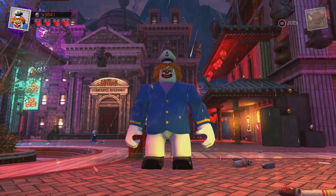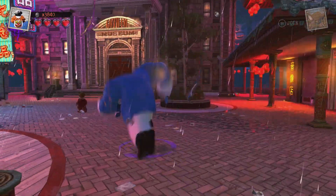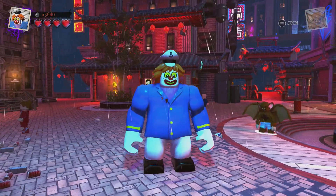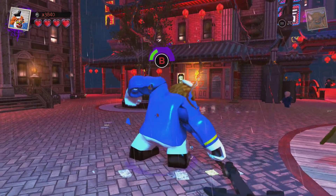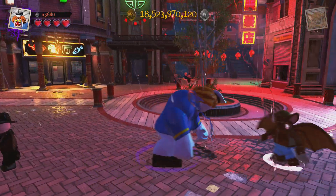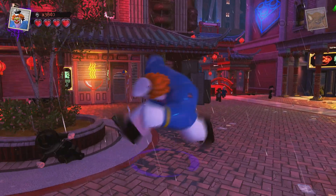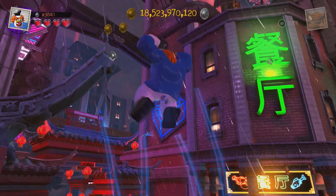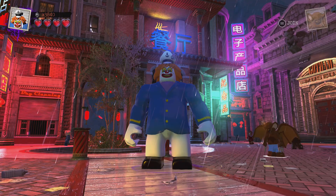Last but not least, we have Captain Clown, who is a robot and a big fig. This is one of those cool, obscure characters that they like to do. He might not be a character I had ever heard of before this, but this is the exact type of thing that I like to see them do. That's cool. So, Captain Clown.